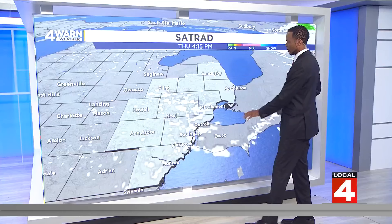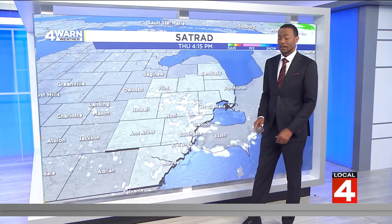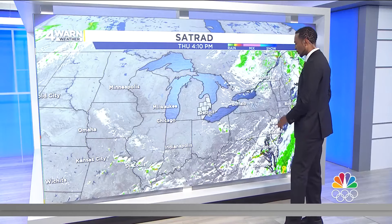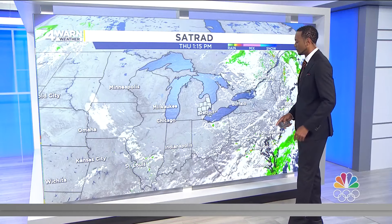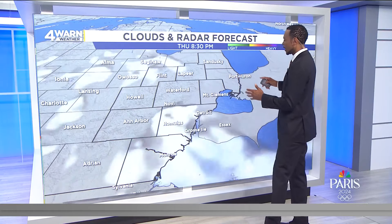Satellite and radar shows nothing popping up on radar — no rain anywhere around us — but you will see those clouds out there on satellite and if you are stepping outside. The nearest rain showers are going to be over on the eastern side of Ohio, popping up around Youngstown and then farther toward the south and southeast. So clouds in our radar forecast for this evening.